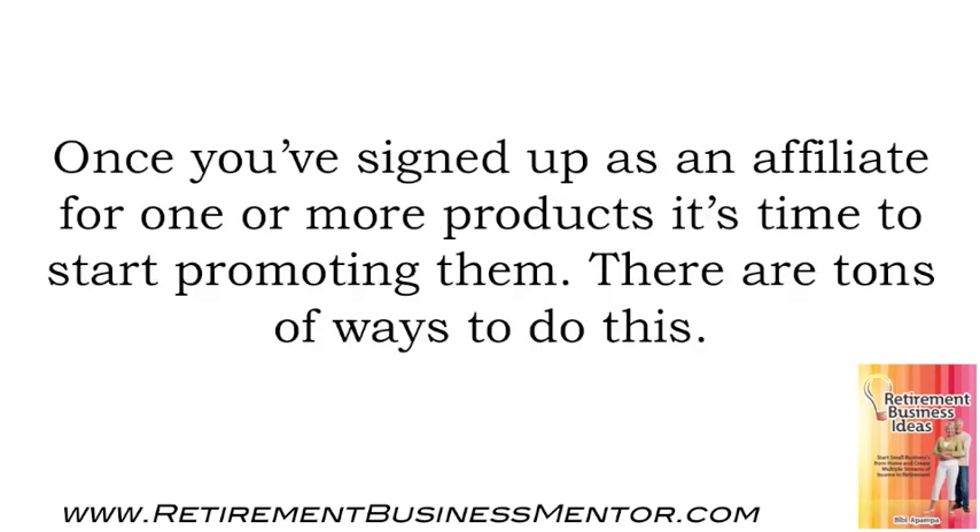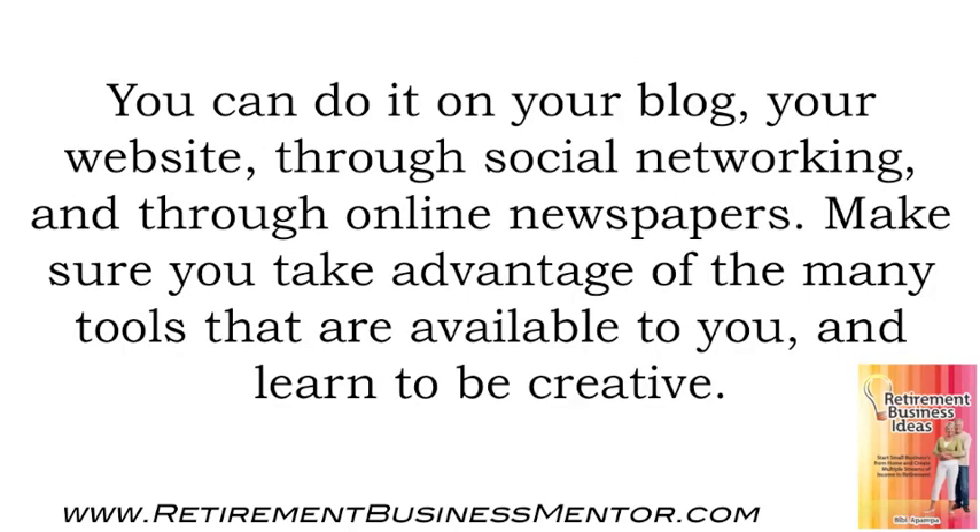Once you've signed up as an affiliate for one or more products, it's time to start promoting them. There are tons of ways to do this. You can do it on your blog, your website, through social networking, and through online newspapers. Make sure you take advantage of the many tools that are available to you and learn to be creative.